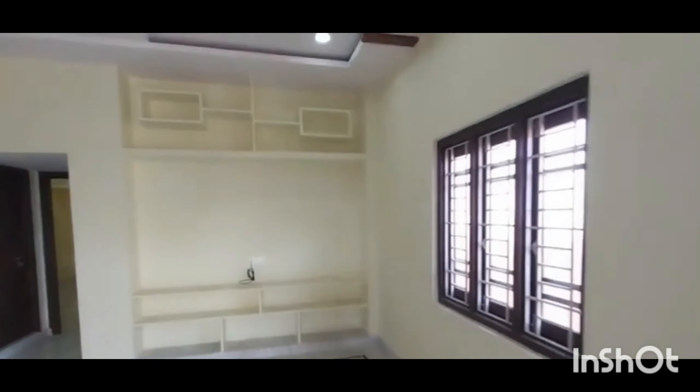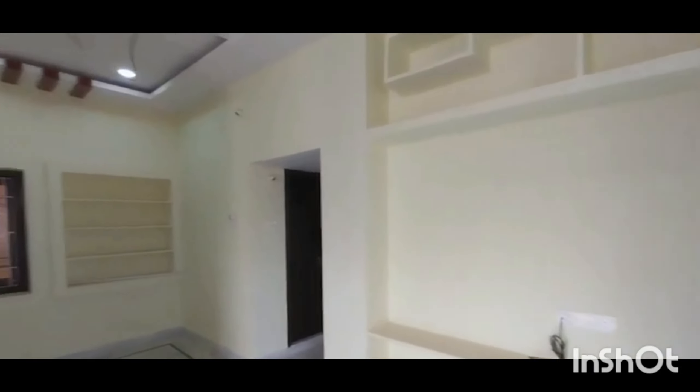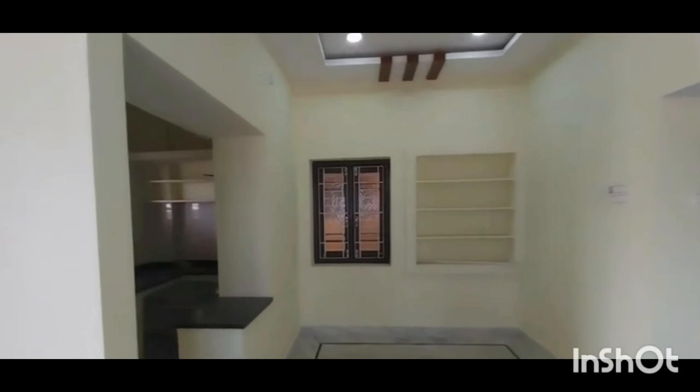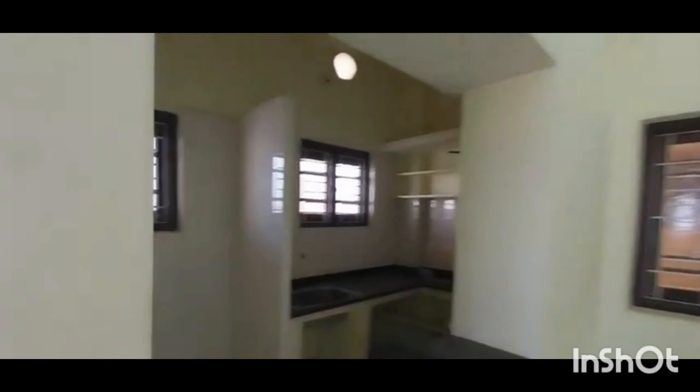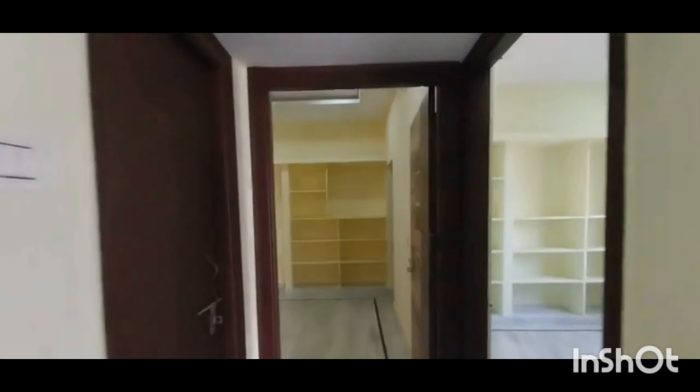Hi everyone, in today's video I have this beautiful independent home available for sale at a prime location in Bengaluru. It's a 30 by 40 square feet home with four bedrooms, six bathrooms, two balconies, a puja room, and nearby financial institutions.